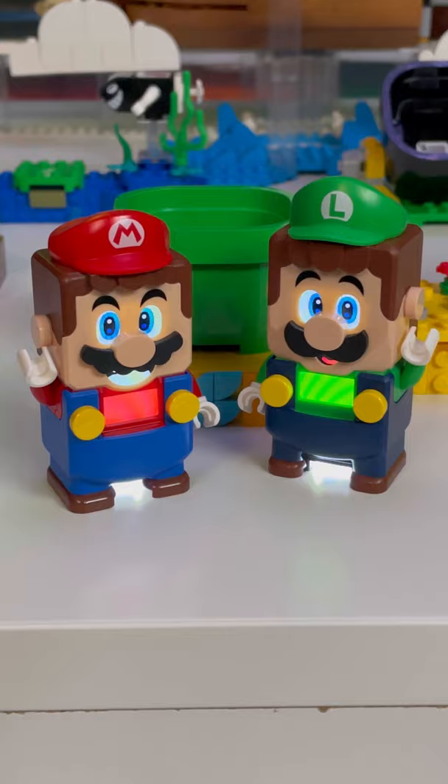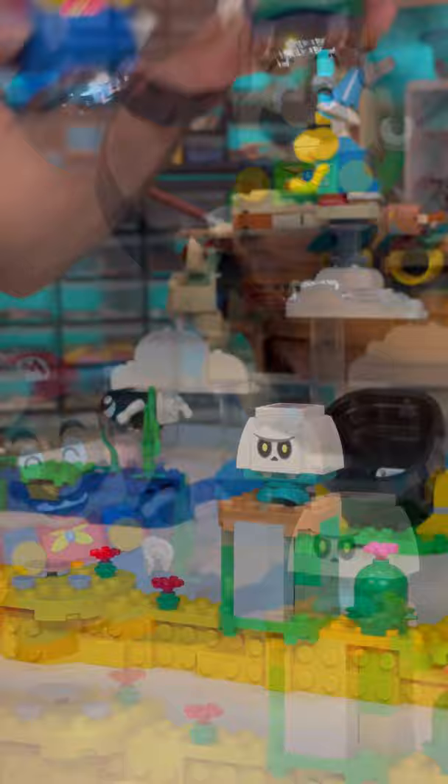Mario and Luigi pair with the press of a button and say hi to each other once they're paired up. Sync your actions with Mario and Luigi together to rack up some bonus coins.